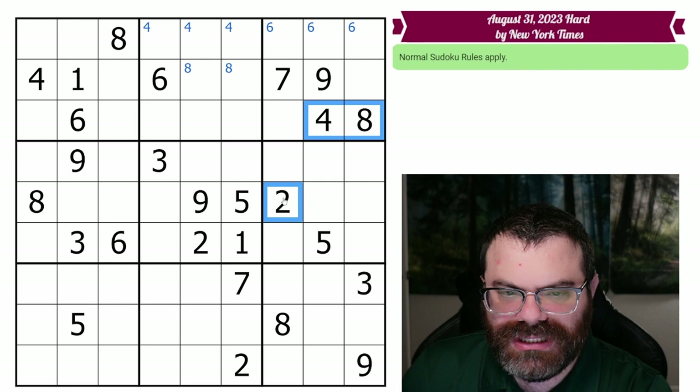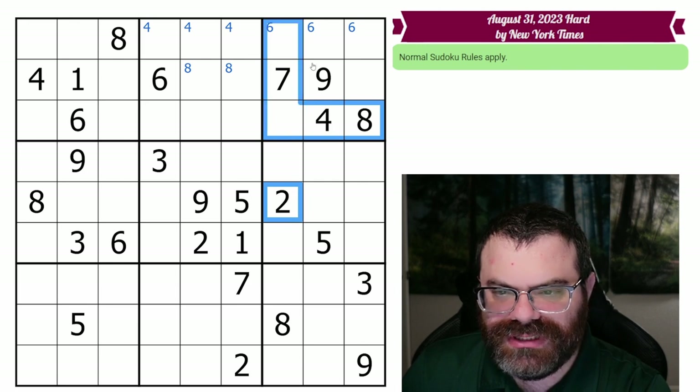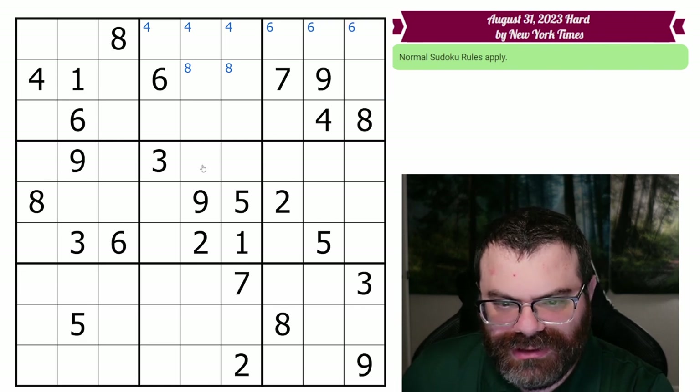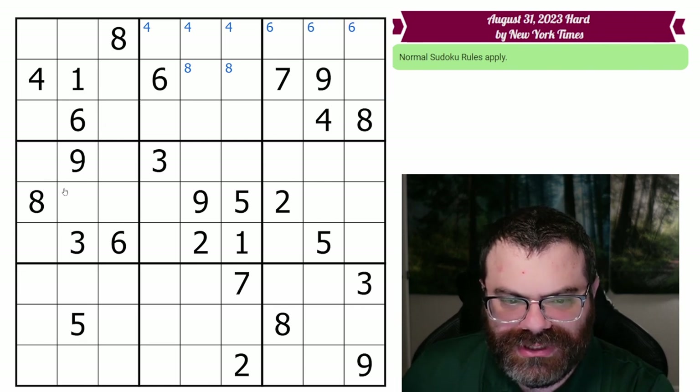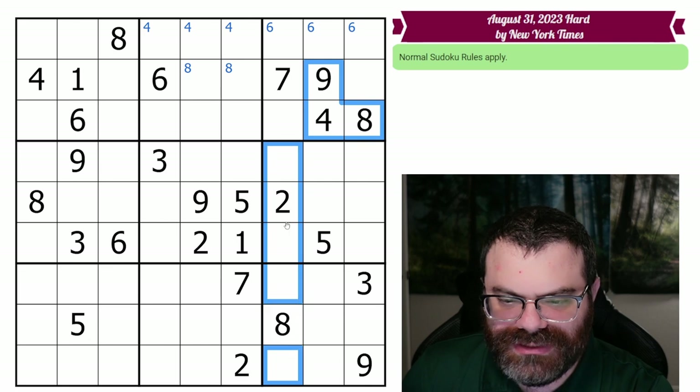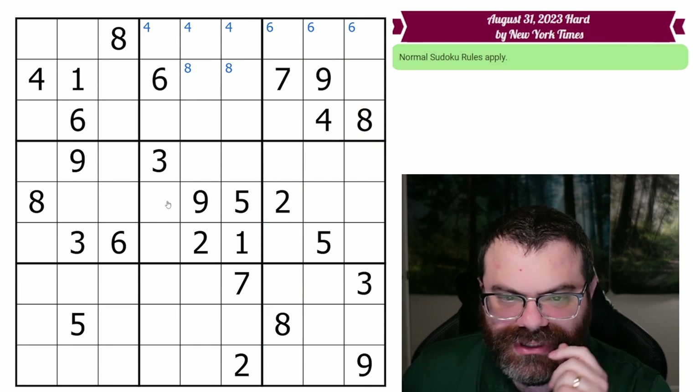Two would be the interesting digit here, because two appears up here — it's in one of these three. If that were down to two cells, it would be better. I should have been looking at this four, eight, nine grouping, but the eight's repeated, so the chances of that being useful are very low.